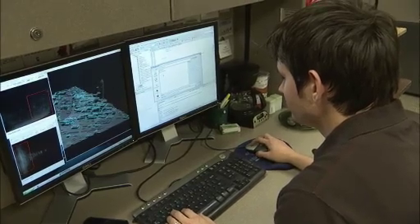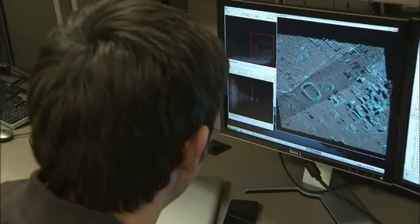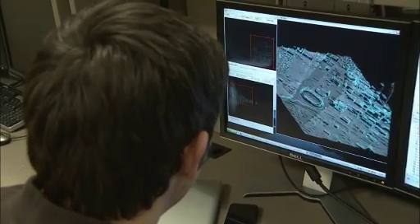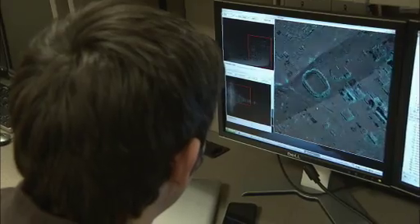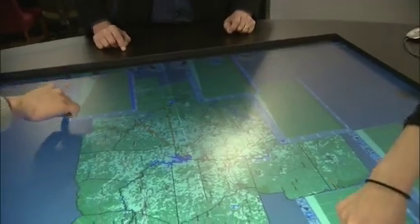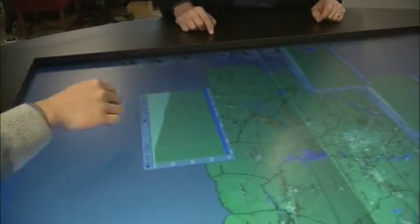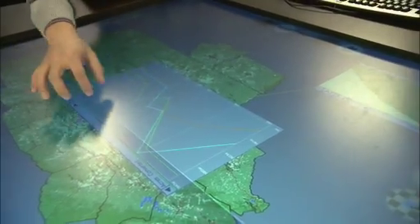We make systems like this that help first responders — in the event of a building collapse or something like that, they can fly over and get an overview of what's going on in that area. In visualization, especially at Charlotte, we see how our research impacts not only the research community, but we see it being used in the businesses and government agencies around us.